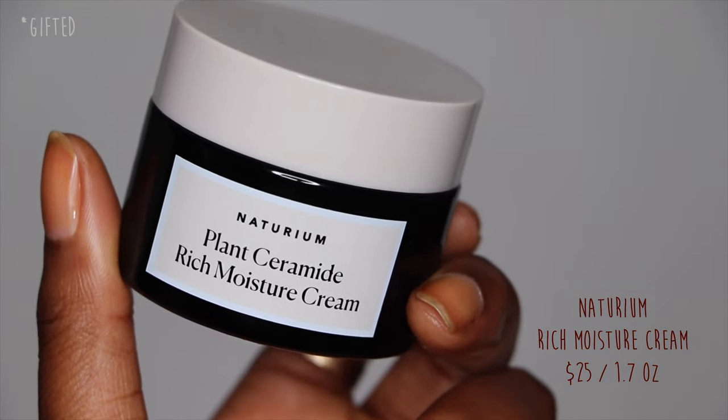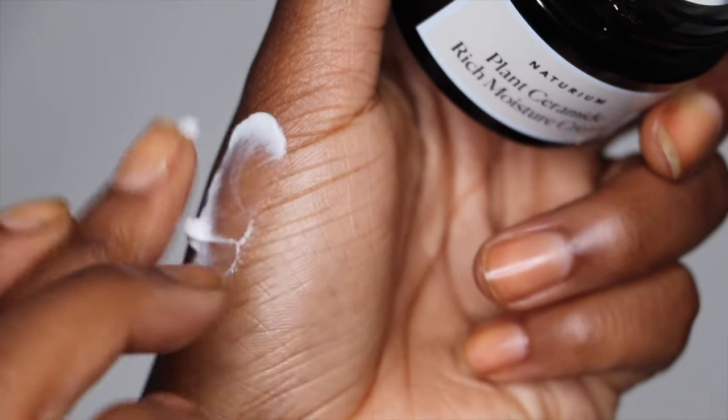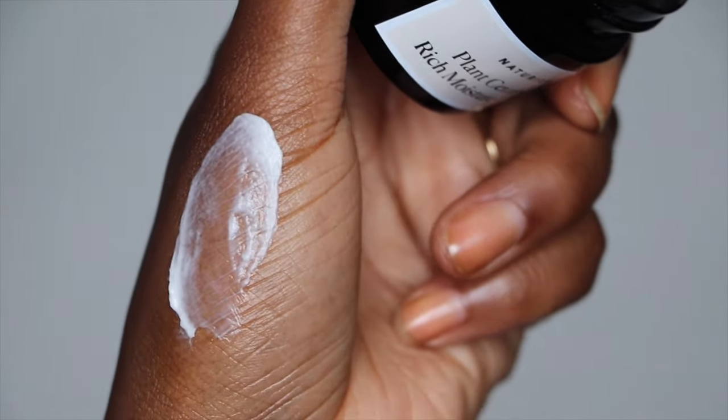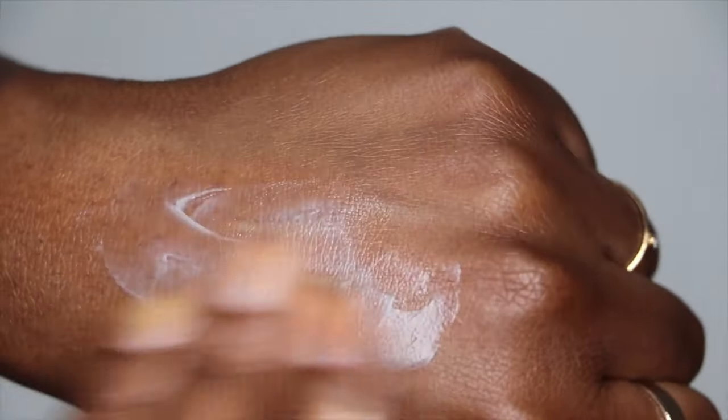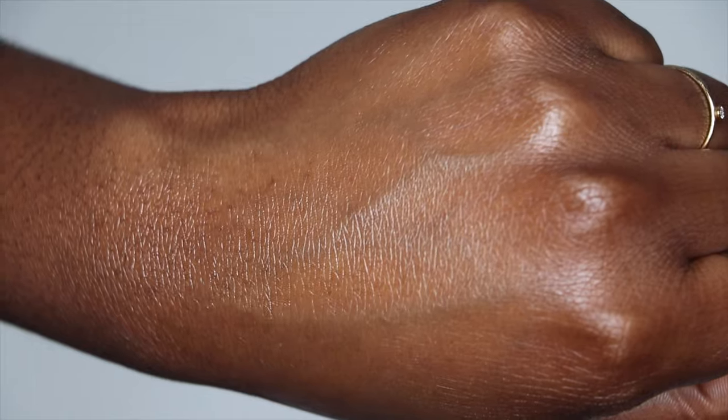The next moisturizer is, in my opinion, the thickest out of all of these that I have. This one is the Notorium Plant Ceramide Rich Moisture Cream. This one was actually gifted to me from Notorium. Once again, this is one of those clean brands — I do have a whole brand review on this line as well, so click it above. I really, really love this cream. It is thick — when I tell you it is thick, I mean it is shea butter thick. I've used this pretty much every night since I've gotten it, and it just melts like butter into the skin. It feels amazing and it doesn't leave your skin feeling greasy. I would say just pat it down into your face afterwards. If you do have combination oily skin and you're using a thick moisturizer, definitely make sure you're not using too much of it, and pat it into your skin.